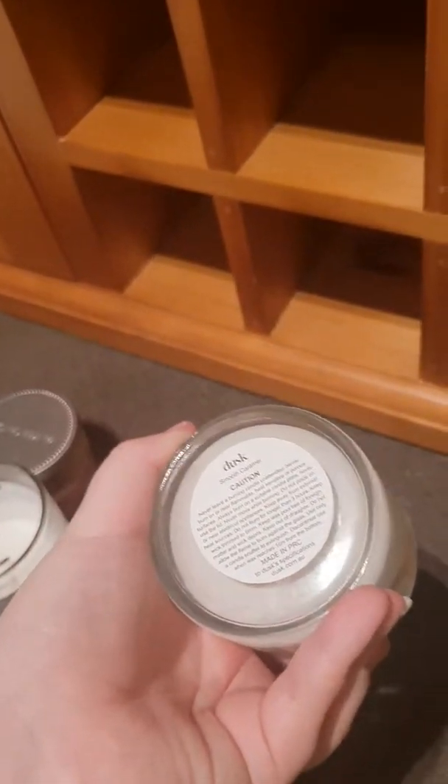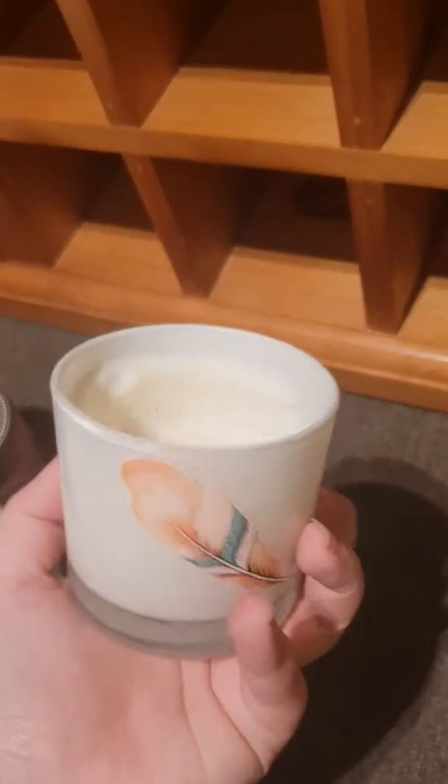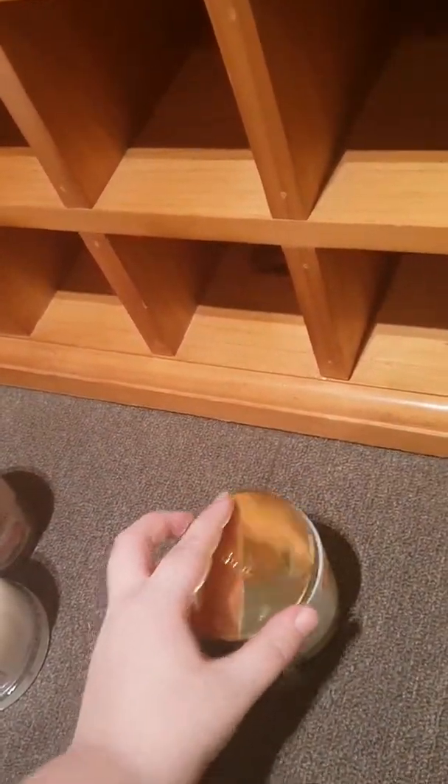This one is from Dusk Australia — the candle shop. This one is really sweet, it's caramel. I love sweet stuff but to be honest this is even too sweet for me. It can give you a little bit of a headache because it's so strong, but I still like it. You need to have the window open if you're going to use this one.